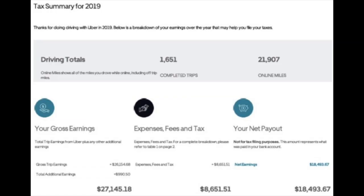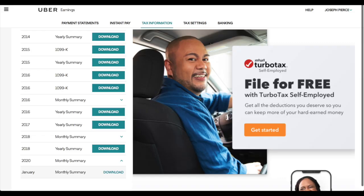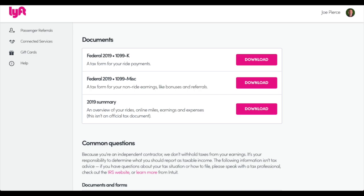Every year by the end of January, Uber and Lyft send out tax summaries to all drivers. In those summaries, it details how much you earned, what fees were taken out, and how many miles you drove. Some drivers will also get 1099s — a 1099K or a 1099-MISC — and we'll discuss those in detail in a little bit. You can access your prior year summaries and tax documents by logging into your dashboard for either company.